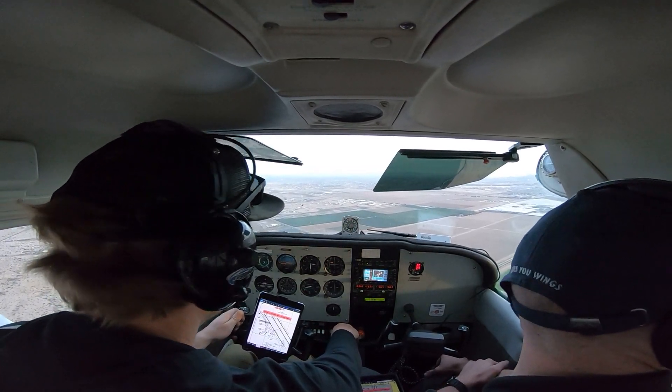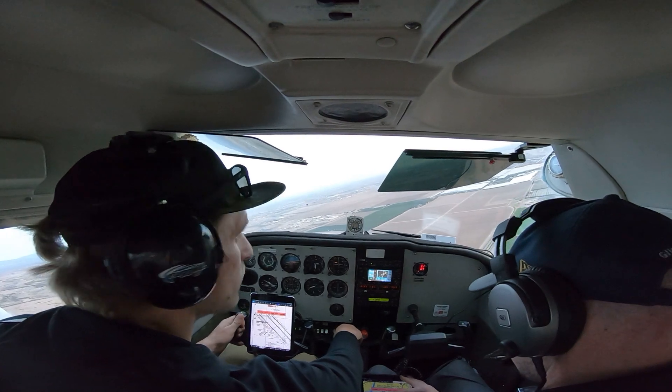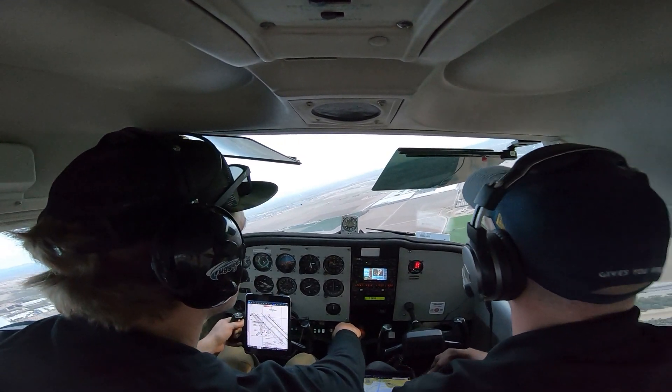Astrojet, 24 Zulu Delta, traffic right base, left base, both parallels. Do a sharp base though. 24 Zulu Delta, runway side, three, four and a half miles.